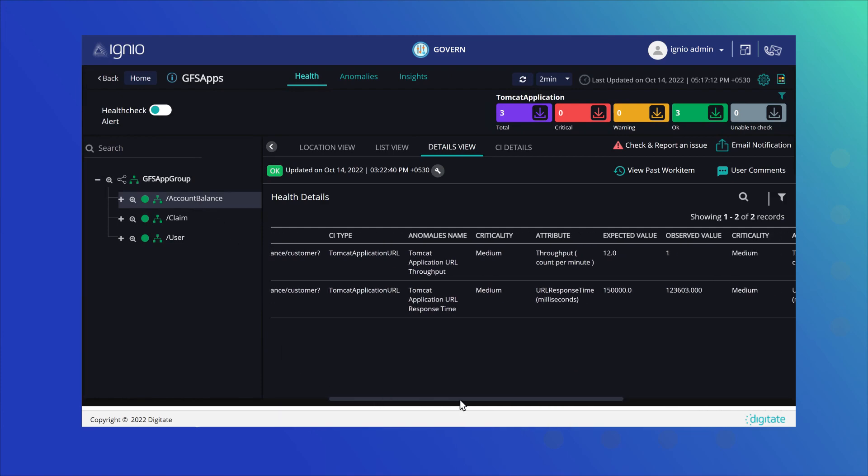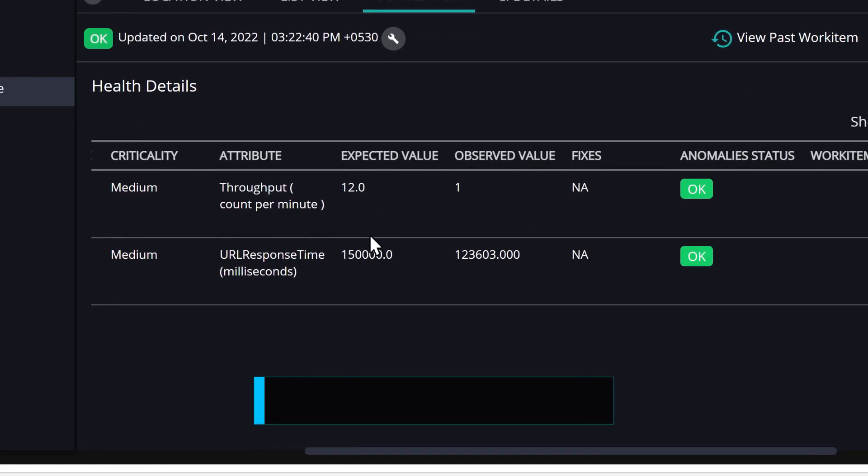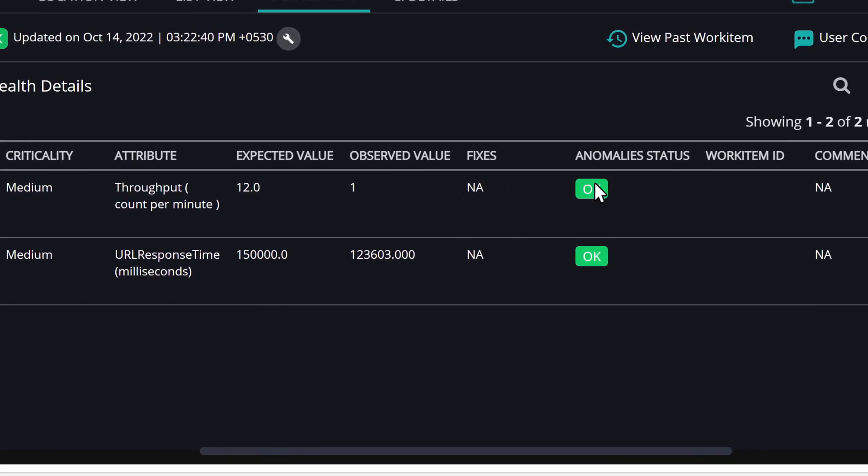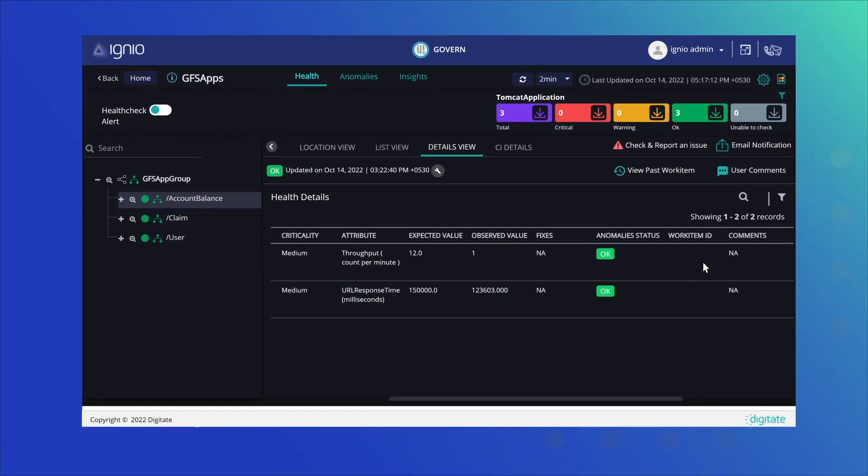After addressing the incident, it performs a health check to gauge the effectiveness of self-healing actions, and triggers autonomous fallback actions to return to the original state after the surge is over to optimize service and infrastructure utilization.